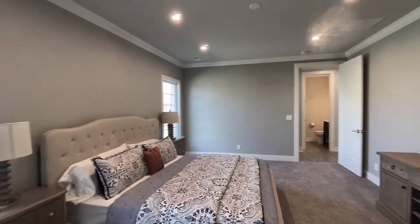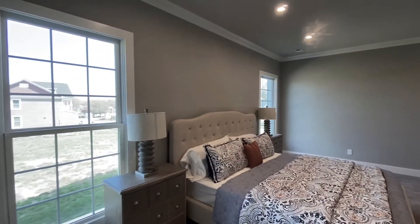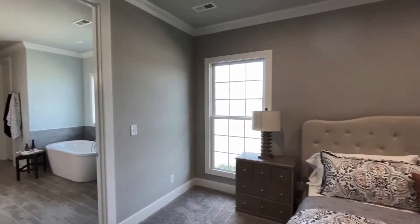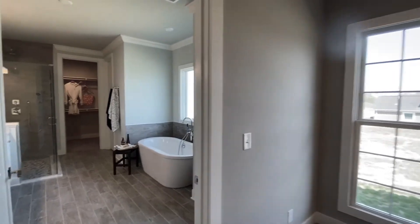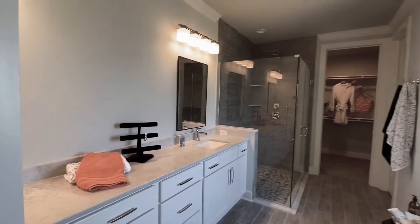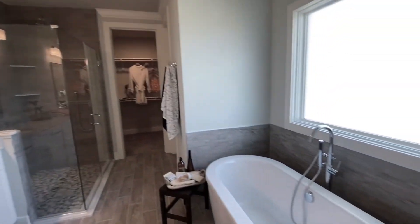The first floor owner's suite is very private. The expansive bath includes a ceramic shower, freestanding tub, spacious double bowl vanity, separate water closet, and large walk-in closet.